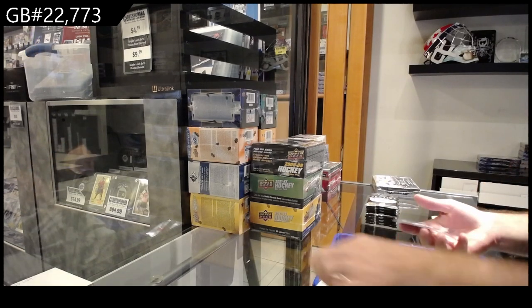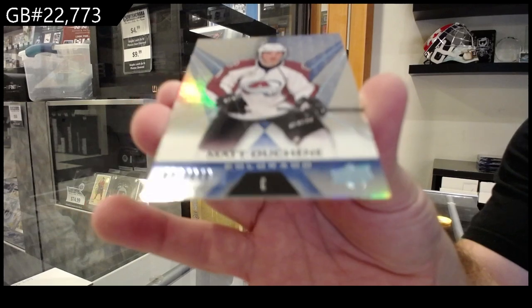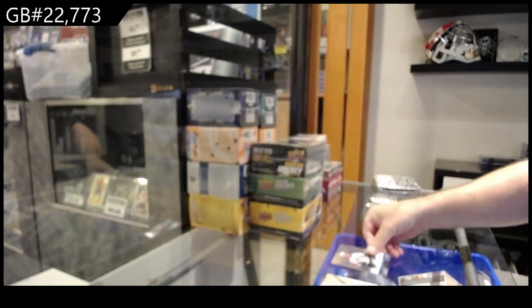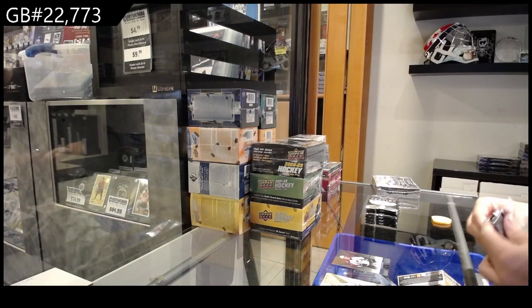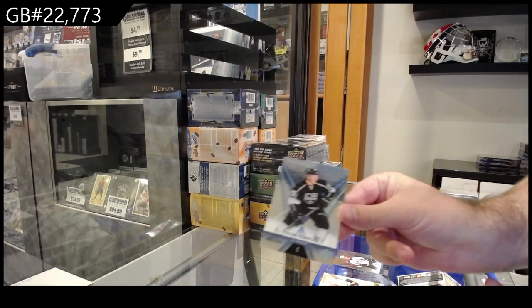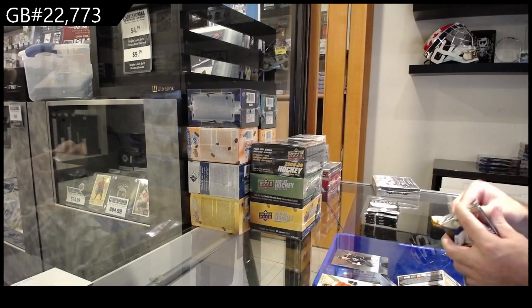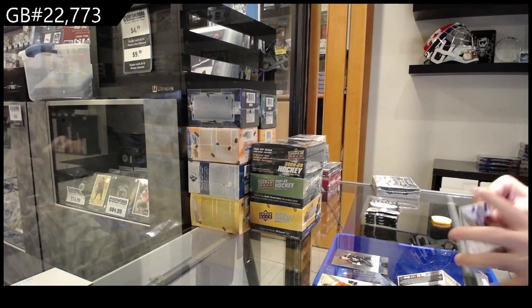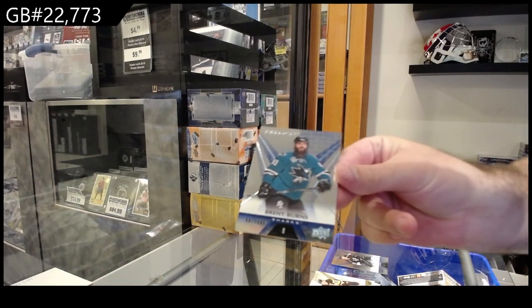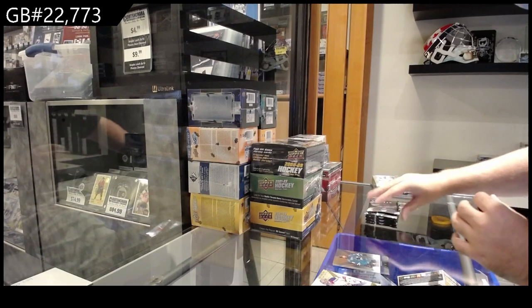Starting off, number 849 of Matt Duchesne. Next, 849 for LA of Toffoli. Then 849 of Brent Burns — one corner looks like it's a bit mangled, by the way.